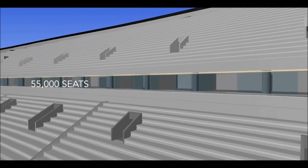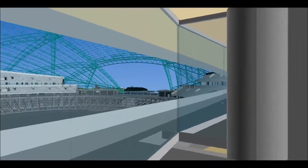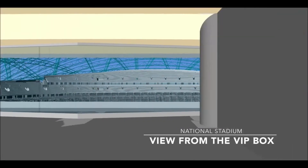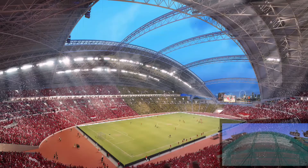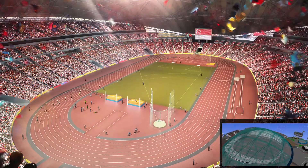The stadium is equipped with 55,000 seats, 30,000 of them being retractable. This flexibility enables the National Stadium to adapt to football, rugby, cricket, and athletics configurations.